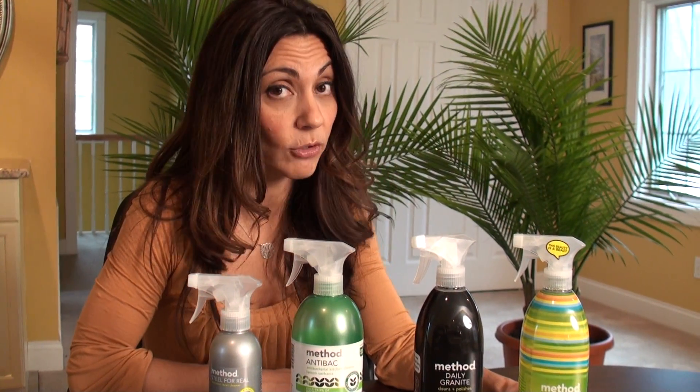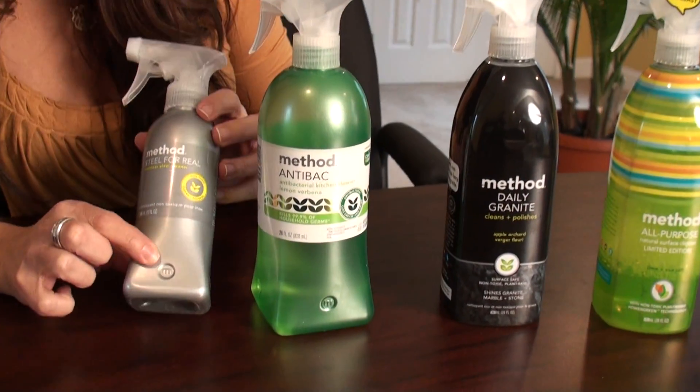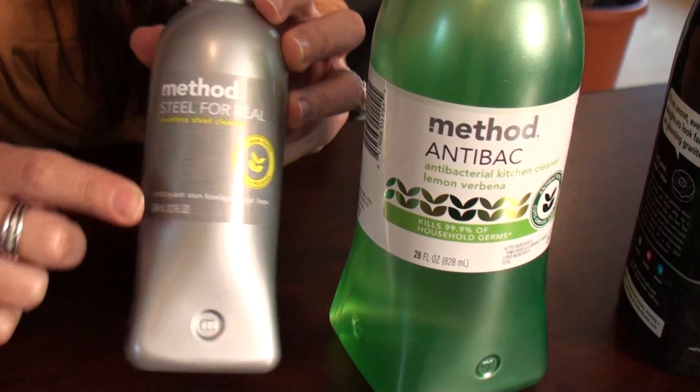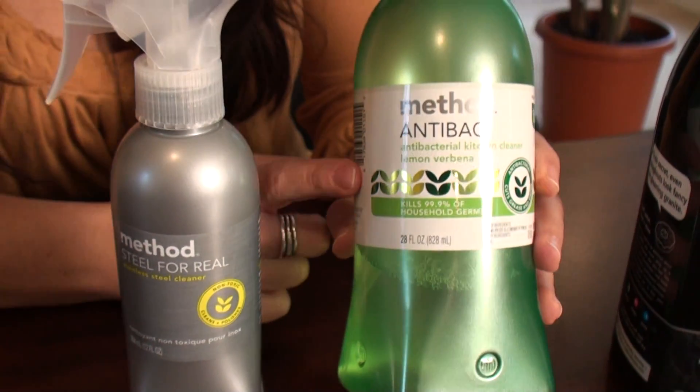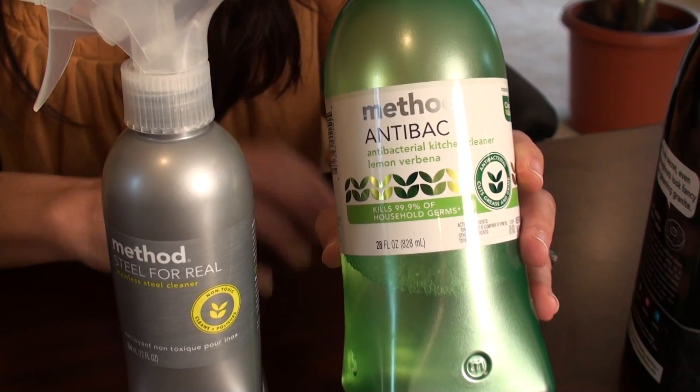Method has a product for every single room in the home. This one is for stainless steel and does a wonderful job on stainless steel refrigerators. This product is the antibacterial one, which I'm using like crazy especially now that it's flu season and my little ones are coming in with all kinds of germs from school.